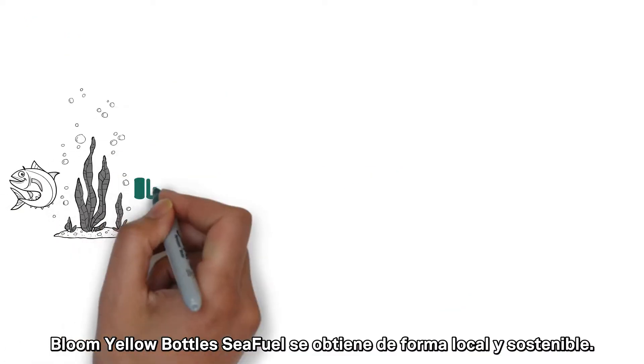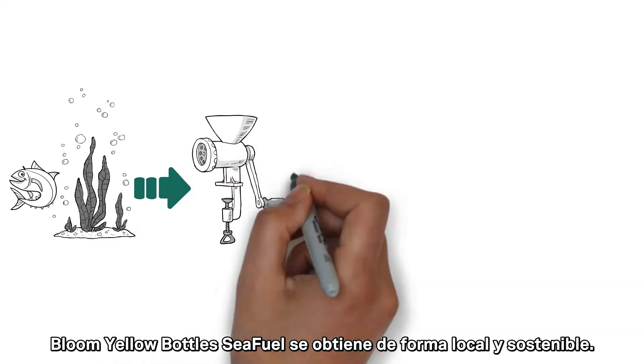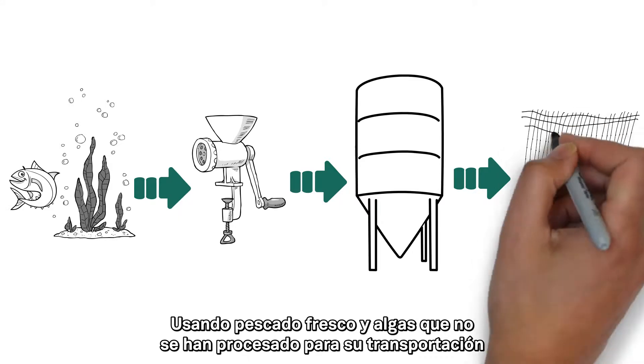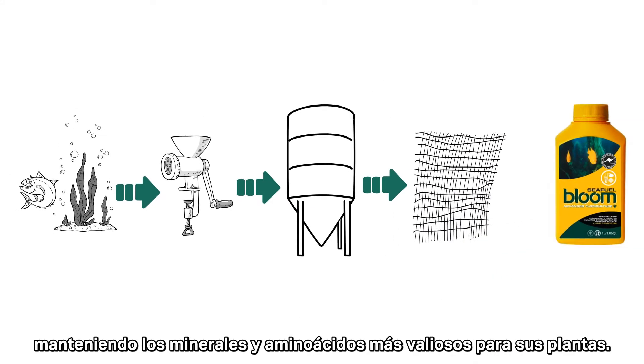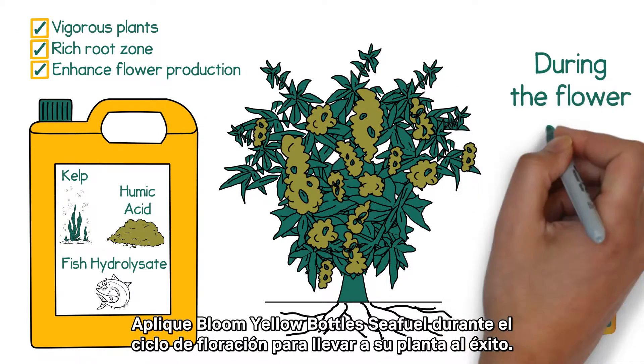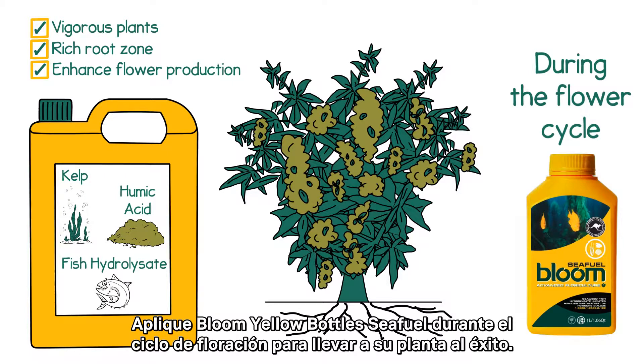Bloom Yellow Bottle Sea Fuel is sourced locally and sustainably. Using fresh fish and seaweed that have not been preserved for transportation retains more valuable minerals and amino acids for your plants. Apply Bloom Yellow Bottle Sea Fuel during the flower cycle to fuel your plant for success.